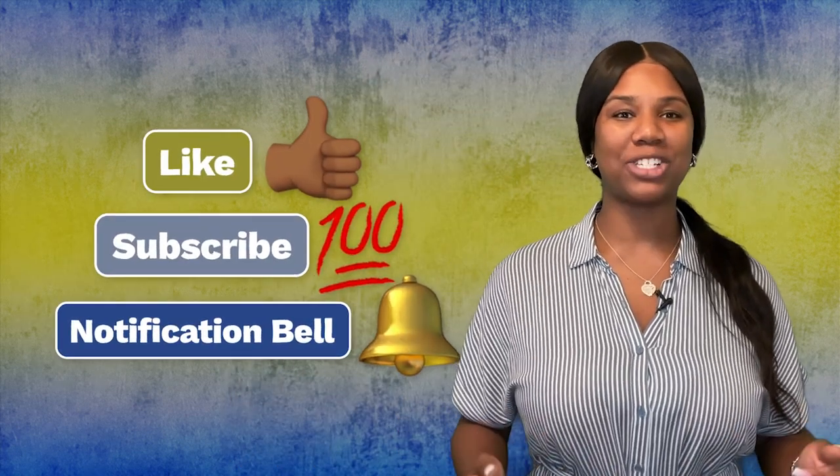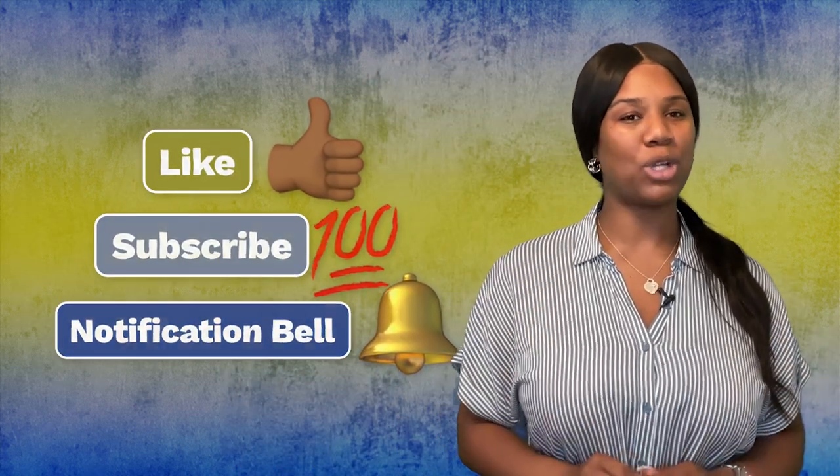Before we jump in, hit the like, subscribe, and notification bell to stay up-to-date when we drop new content. Y'all ready? Let's dive on in.